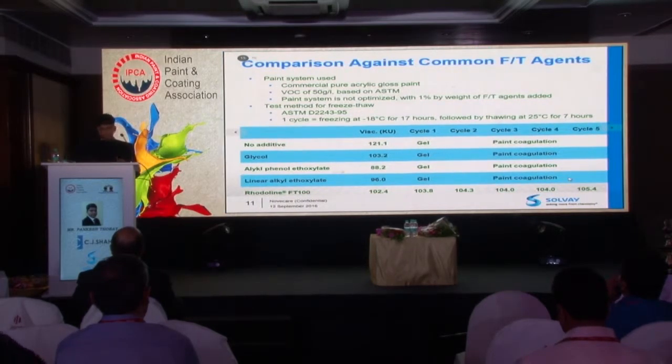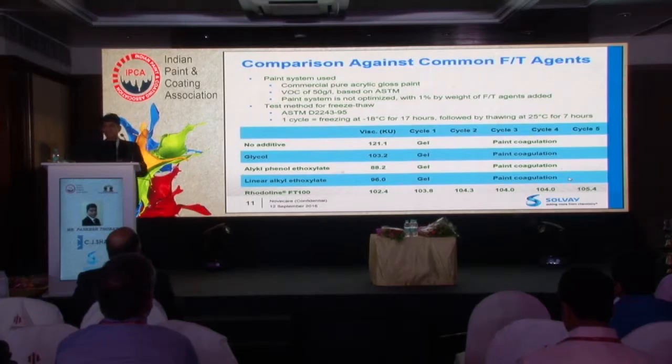A comparison test was done on a commercial paint sample. People usually use glycols or non-ionics to improve freeze-thaw stability, and some customers tend to use more hydrophilic monomer during emulsion polymerization. We tried FTE100 against various additives used for freeze-thaw stability and found that FTE100 passes all five cycles, whereas glycol, nonylphenol-based wetting agents, non-ionics, and even linear alkyl ethoxylates could not pass the freeze-thaw cycles.